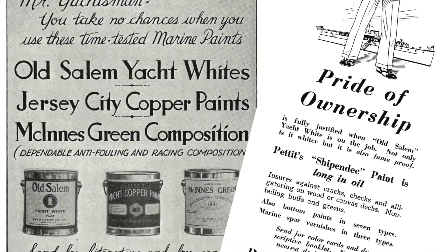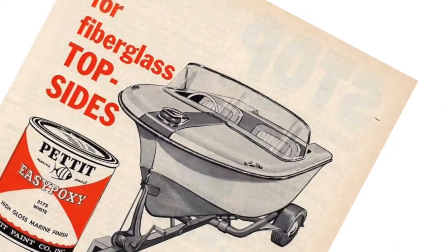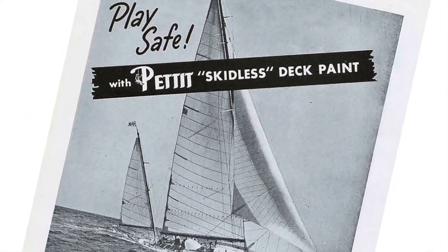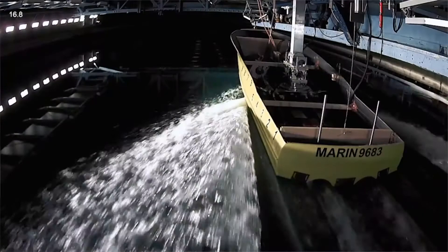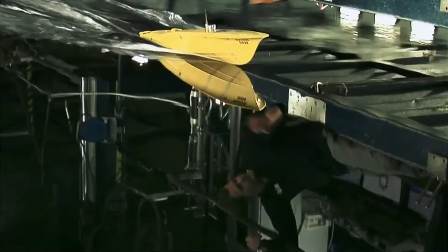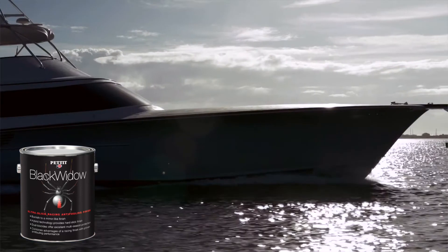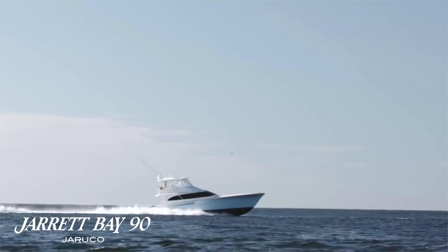We've been at the forefront of innovation for over 150 years. Though the marine industry has changed immensely, we remain focused on innovation and working with our business partners on products that solve today's problems. And that is why Jarrett Bay Boatworks turned to Pettit Paint to supply the fastest, smoothest, most technologically advanced bottom system on its new 90-foot Perruco.